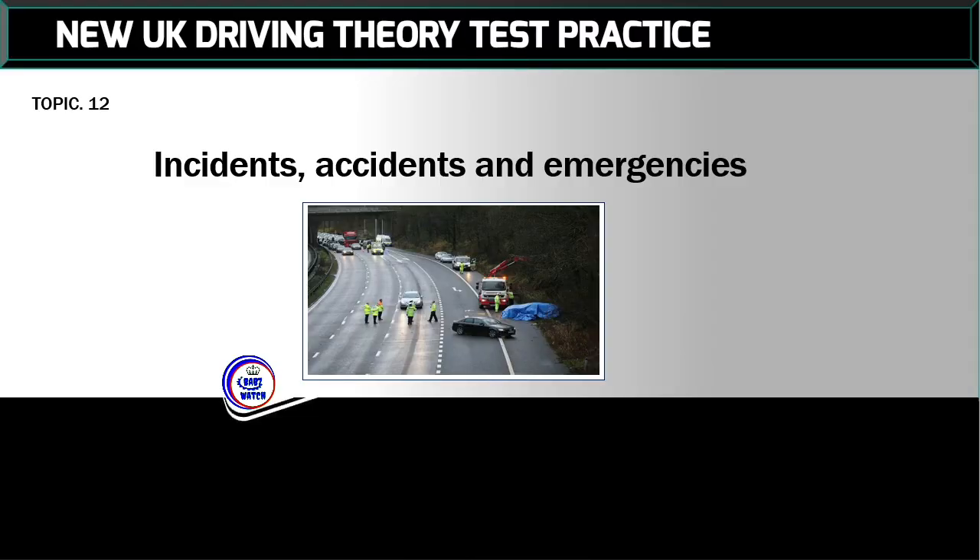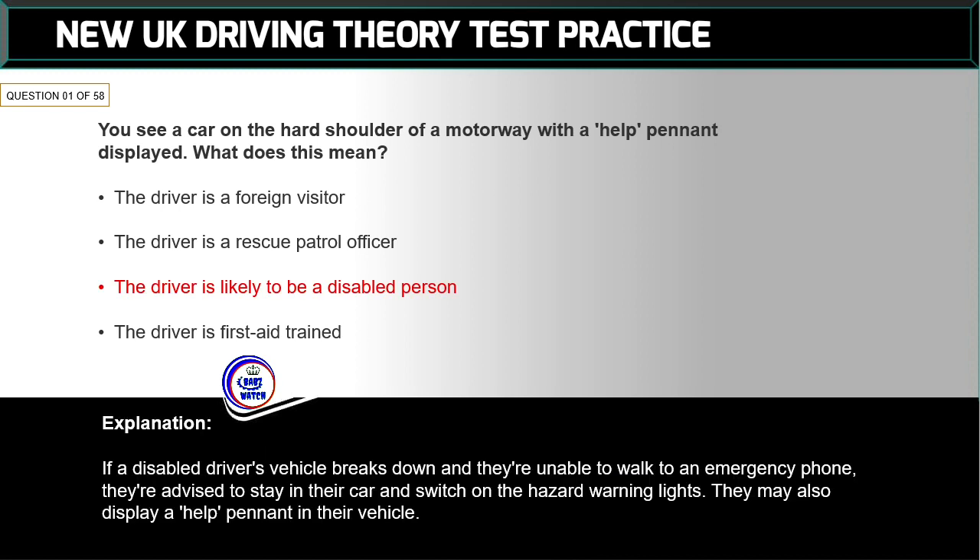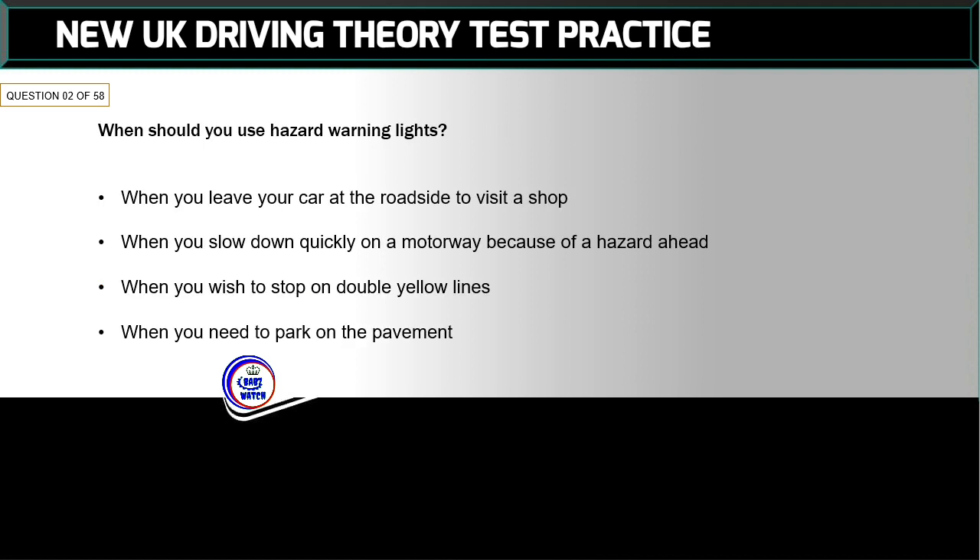UK driving theory test practice, Topic 12: Incidents, Accidents and Emergencies. Question 1 of 58: You see a car on the hard shoulder of a motorway with a 'pelt pennant' displayed. What does this mean? The correct answer is: the driver is likely to be a disabled person. If a disabled driver's vehicle breaks down and they're unable to walk to an emergency phone, they're advised to stay in their car and switch on the hazard warning lights. They may also display a pelt pennant.